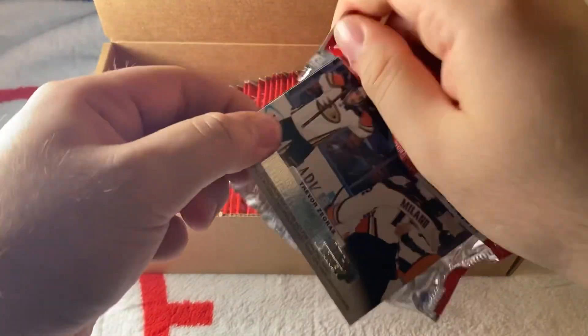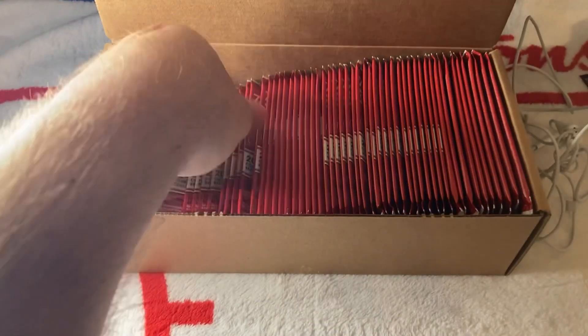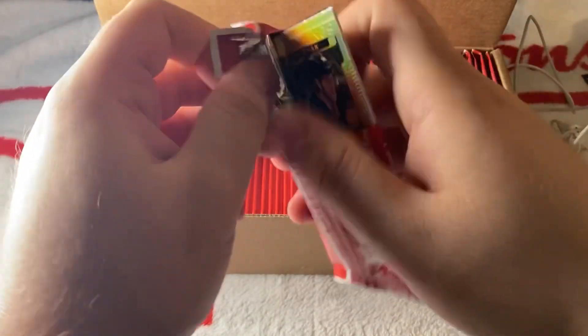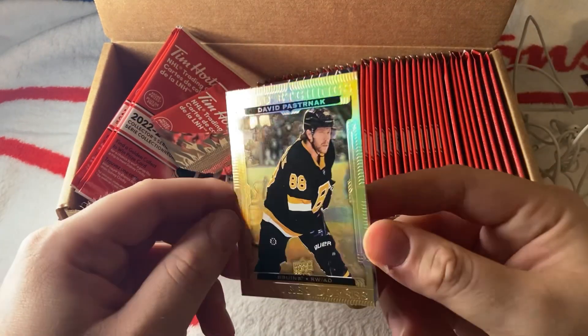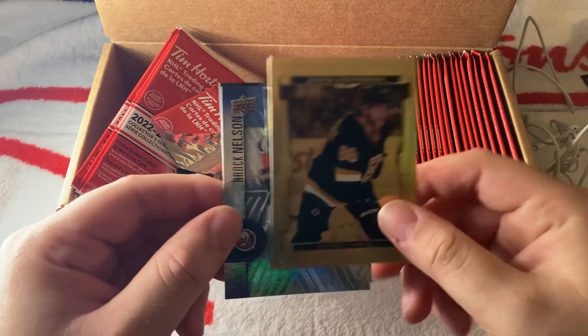There are a lot of packs in here. We got a second Trevor Zegras Hockey Triumphs — and a Makar. We seem to be getting doubles of inserts quite often — that's pretty interesting. Last year I did not open a box as I wasn't a sponsor at the time. We have gold etchings of Pastrnak.